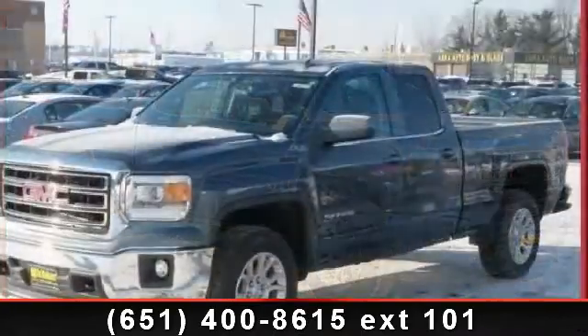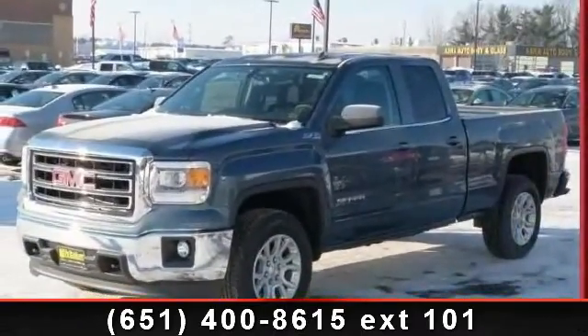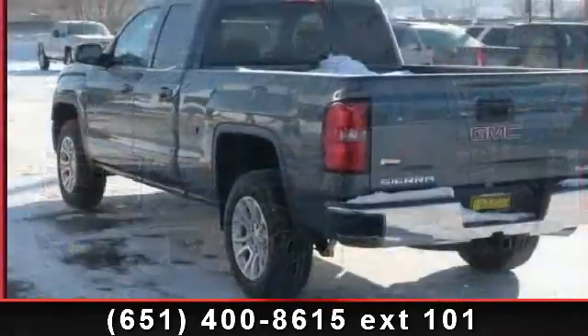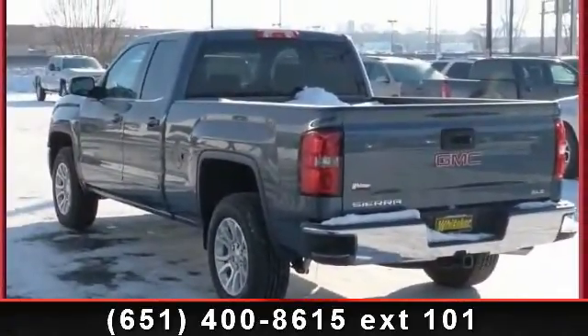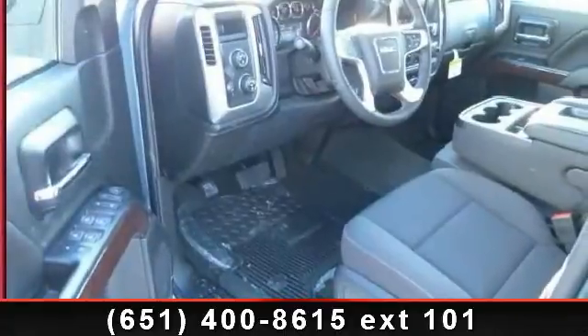This vehicle comes with a reliable six-cylinder engine connected to a smooth-shifting automatic transmission. This vehicle's top features include power door locks, telematics, keyless entry, and adjustable steering wheel.